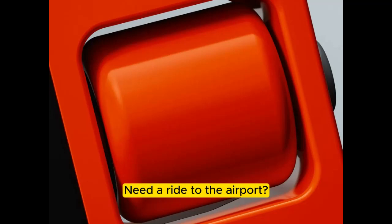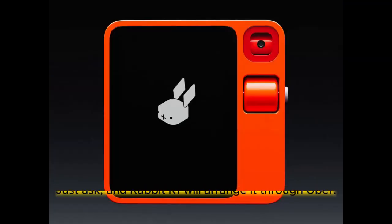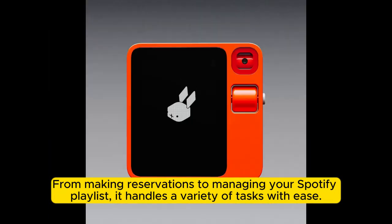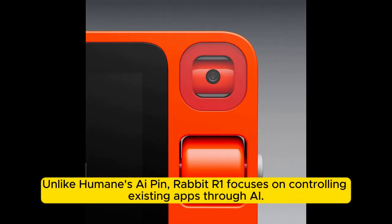Need a ride to the airport? Just ask, and Rabbit R1 will arrange it through Uber. From making reservations to managing your Spotify playlist, it handles a variety of tasks with ease. Unlike Humane's iPin, Rabbit R1 focuses on controlling existing apps through AI.